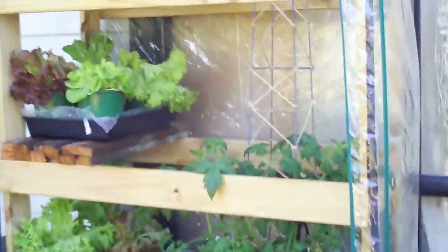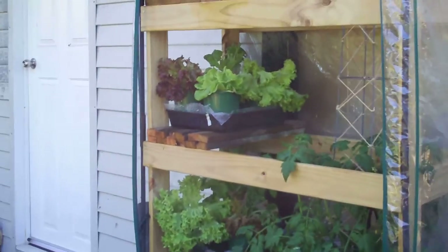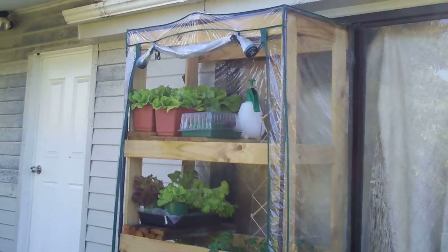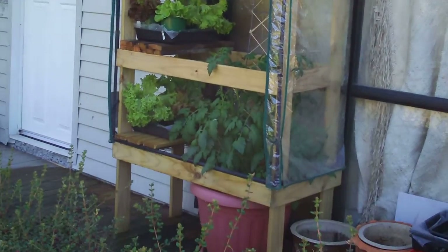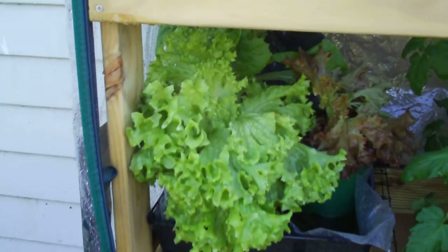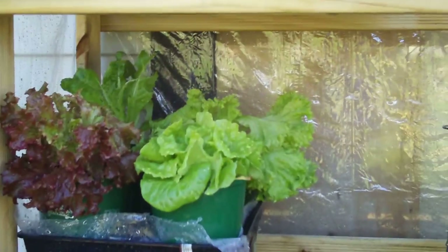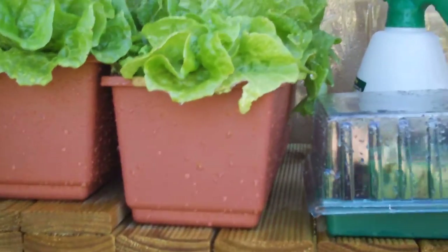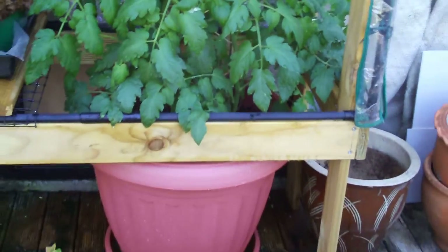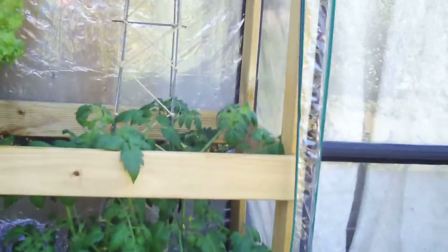Frame I put together — main purpose is so I can do my own seedlings from seed. At the moment experimenting with growing lettuce in pots, reasonably successful I think. And a couple of cherry tomatoes in a pot. This has got a plastic cover that draws around.